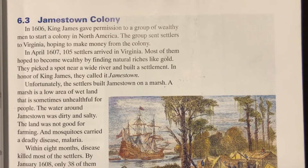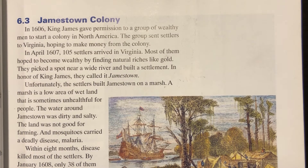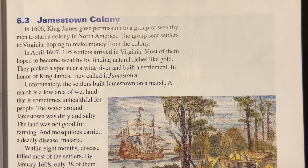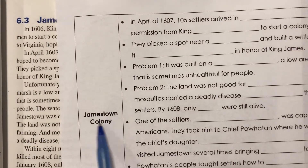Hello, fifth graders. Today we're going to look at the second settlement, the Jamestown Colony. Get your chapter six packet and open it up to the section that says Jamestown Colony.